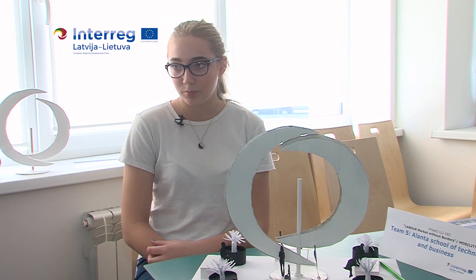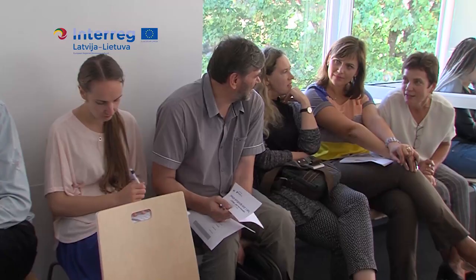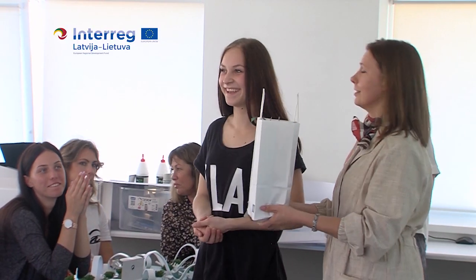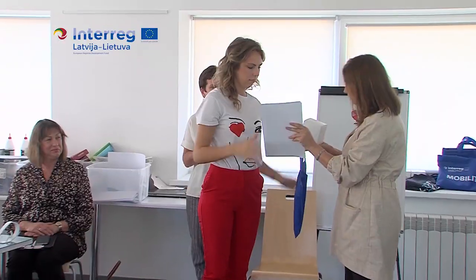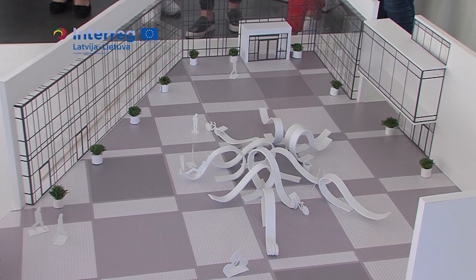At the end of the creative workshop there was a presentation of models. Chief city artists, city landscape architects, school administration, and teachers were invited to attend. All participants were awarded by the jury with gratitude gifts, but the best design award went to the team of Balvi Secondary and Professional School.